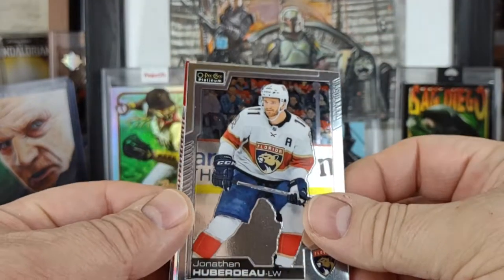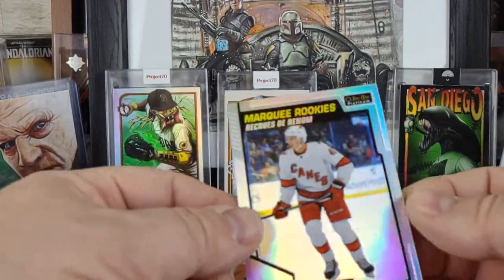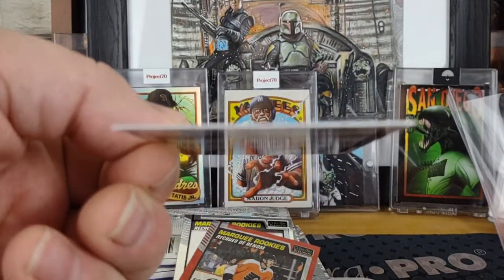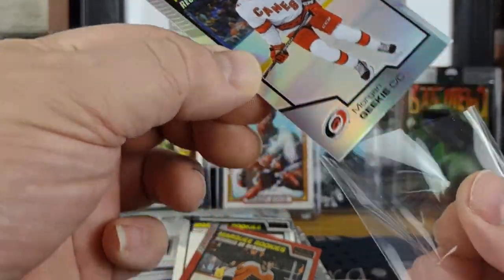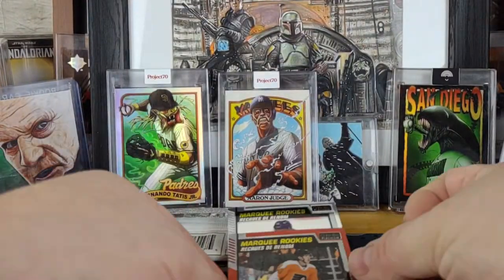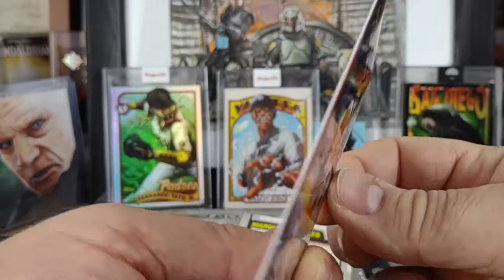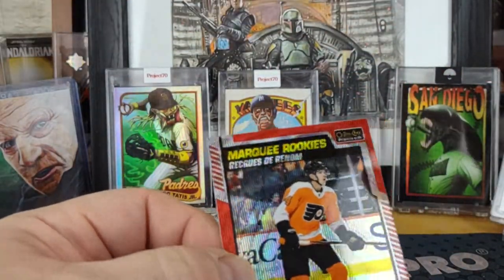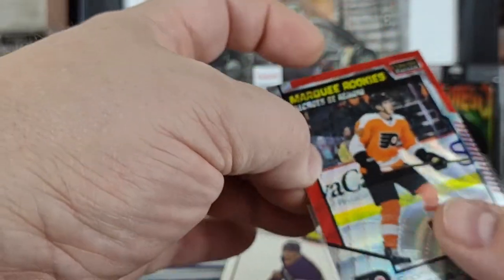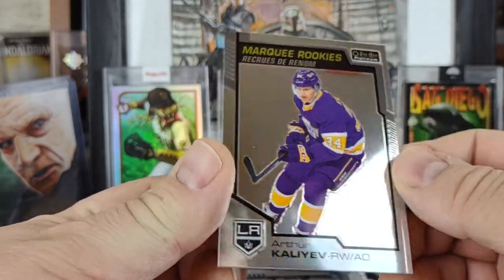Pack one starts off with a Jonathan Huberto, a nice Morgan retro rookie — that's frickin awesome looking. I just love how it's super flat and super clean, so I'll give Upper Deck credit on this release. And then here's our red surge — not numbered, but exclusive to retail, specifically Target. We also got an Arthur Kaliev marquee rookie.